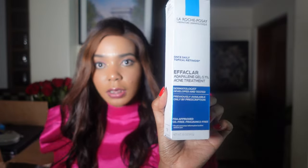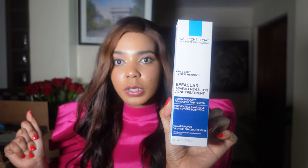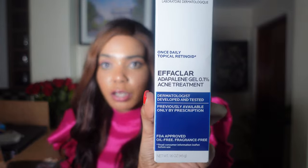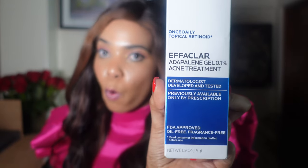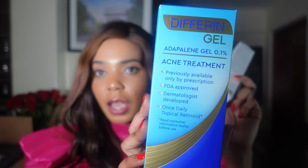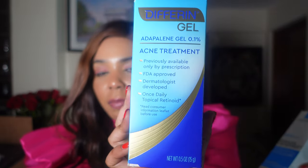Another thing I bought is this adapalene gel. If you've been trying the pills, I think they work the same way. You're supposed to have a prescription from the doctor, but I bought it on Amazon. It's called the adapalene gel 0.1%. As an alternative, you can also buy this one which is the same as the adapalene — they work the same — but this one is from a different company called Ferrine.